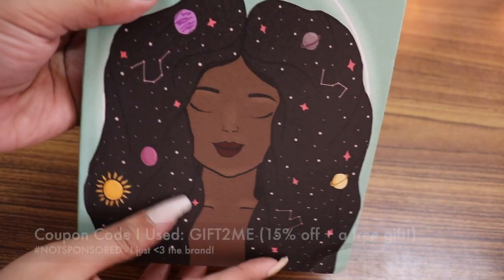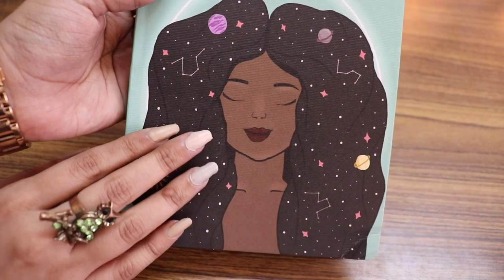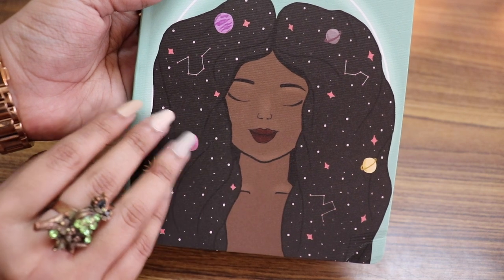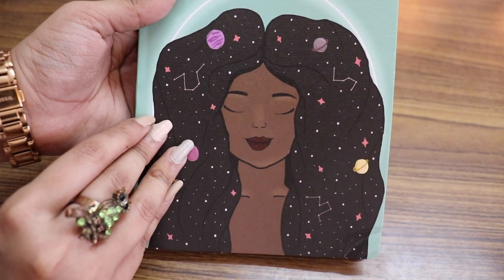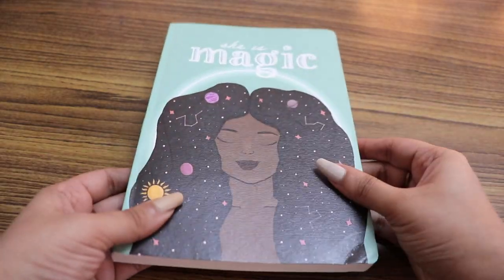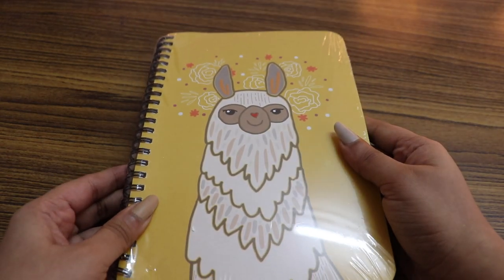There's also an additional discount code you can use on their website, which reduces the price even more. After the discount coupon, all of them together cost me 507 rupees, which is honestly a steal. If you've seen my March Plan With Me video, you'll know I've started bullet journaling again, so I wanted to stock up on journals while the sale was still on.